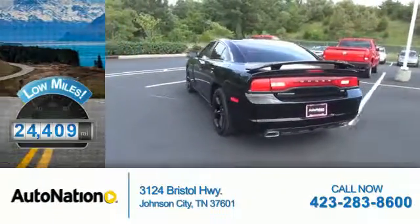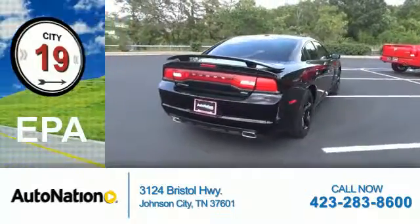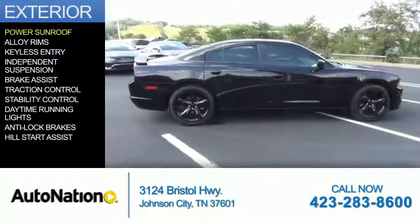With fewer than 25,000 miles, this vehicle has a long road ahead. Great fuel efficiency saves you money by requiring fewer trips to the gas station. The features include a power sunroof,